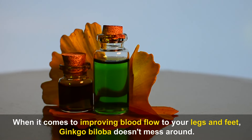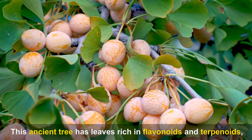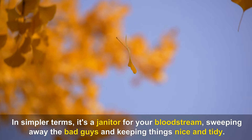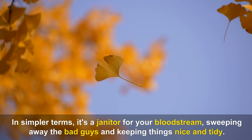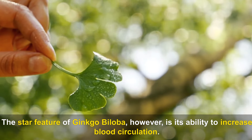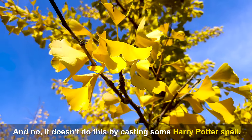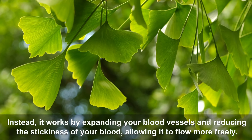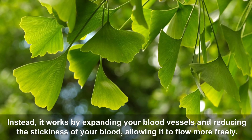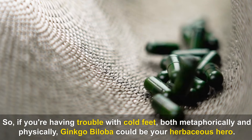When it comes to improving blood flow to your legs and feet, Ginkgo Biloba doesn't mess around. This ancient tree has leaves rich in flavonoids and terpenoids, known antioxidants that protect your cells from oxidative damage — it's like a janitor for your bloodstream. Its star feature is its ability to increase blood circulation by expanding your blood vessels and reducing the stickiness of your blood, allowing it to flow more freely.